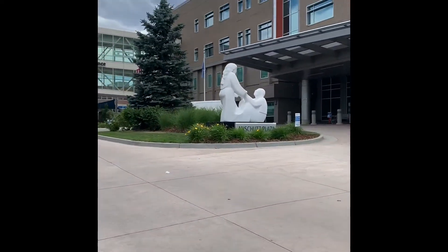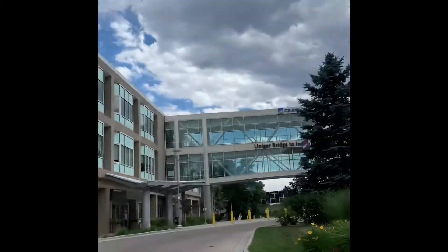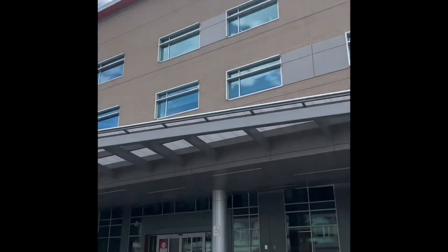And here we are, once again — OT class, hospital. And here we go.